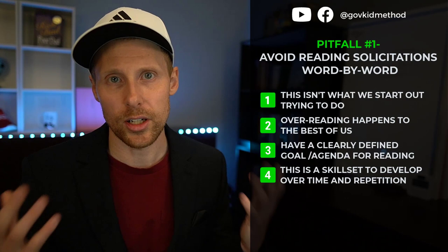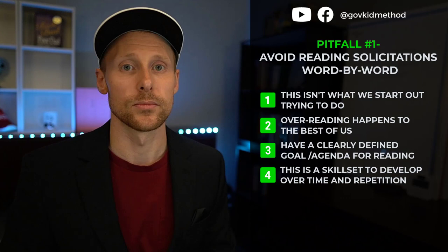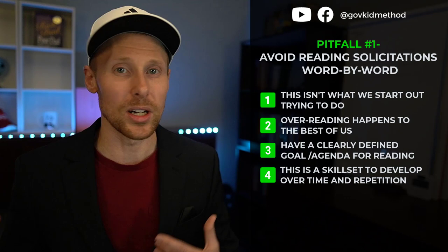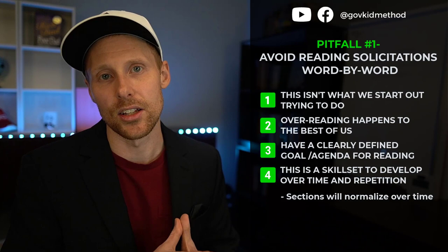It's like when you hear your favorite song on the radio for the first time — you immediately stop and pay attention. But after the 20th time, when that song comes on, you realize it halfway through because your brain has normalized it. That same thing is going to happen with solicitations as you read through them again and again.